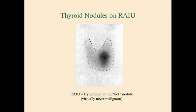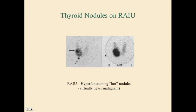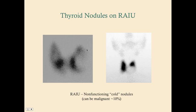Hot nodules are virtually never malignant, so you just have to watch them. Here is an image with multiple nodules — if this patient had symptoms of hyperthyroidism, the diagnosis would be toxic multinodular goiter. And here are some cold nodules, with no activity visible, which would warrant aspiration.